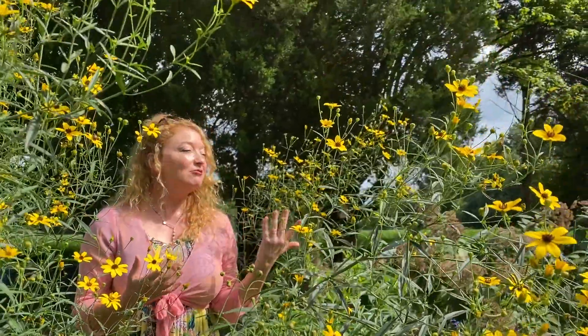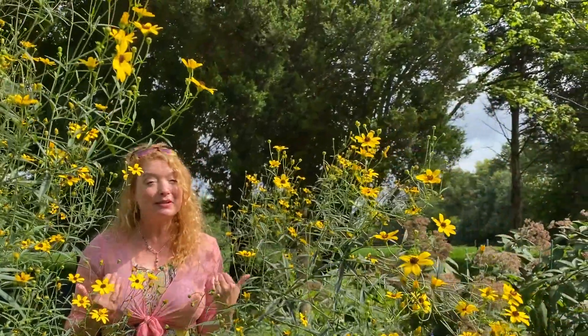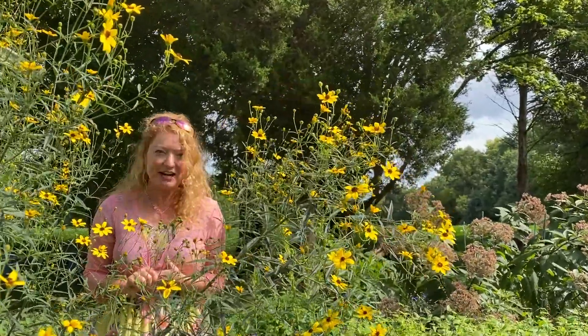Enjoy Tall Coreopsis. This will flower right now and through late autumn, so it is a star in the garden when the heat and humidity are out.